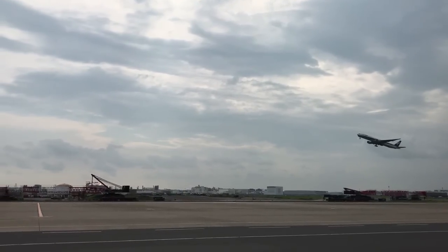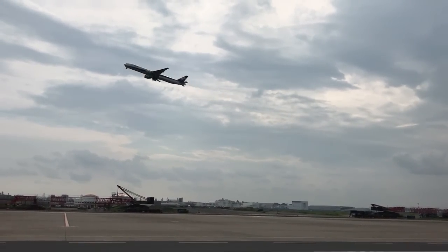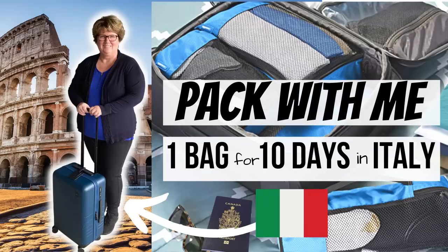Hey everybody, it's Kathy and today I'm showing you my capsule wardrobe for Maui for eight days. I get on the plane in less than 36 hours so I'm going to try and get this video up so you can see it while I'm away. This is everything I'm taking — I'm doing carry-on only.